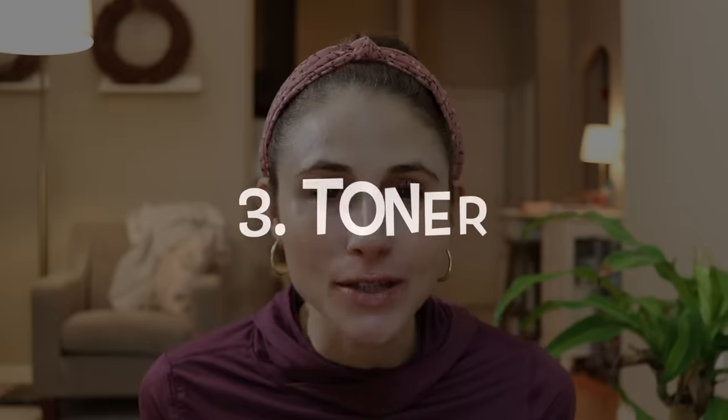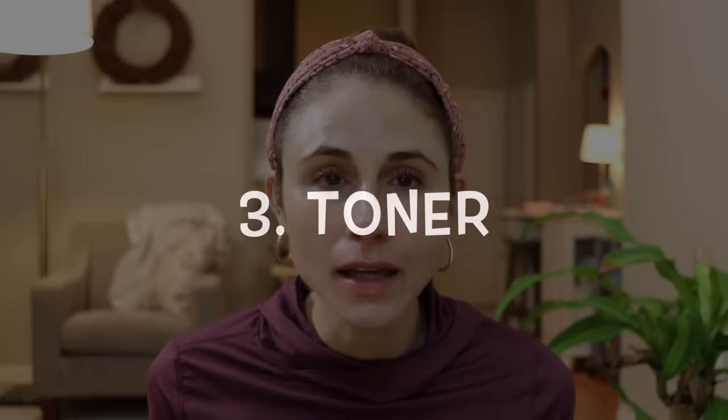The next product I don't buy is toners. The definition of toner has morphed a lot over the past few years, especially with the interest in K-beauty and Japanese skincare where toner is defined very differently. I'm specifically talking about Western toners.